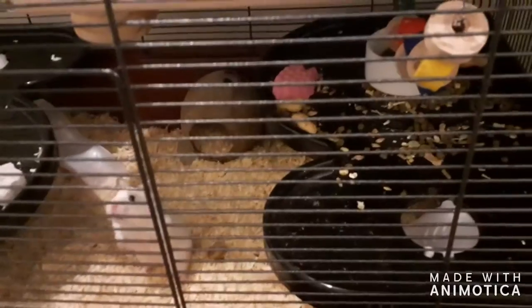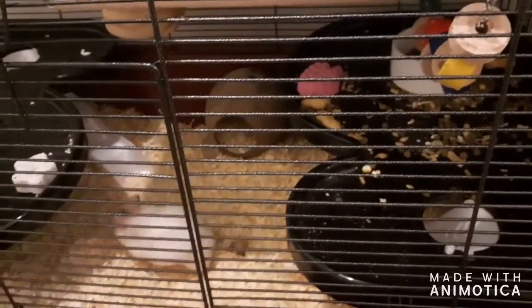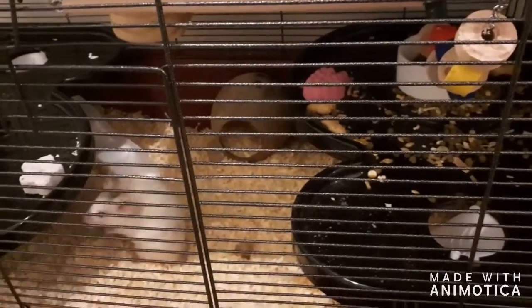The first thing you're going to need for your hamster is a large cage. I do recommend these to all types of hamsters — there's the Alaska, the Skyline, the Alexander, and the Skyline Barnley. You can buy these on Zoo Plus, which I'll put the link to in the description down below.